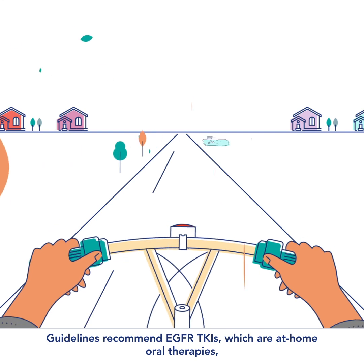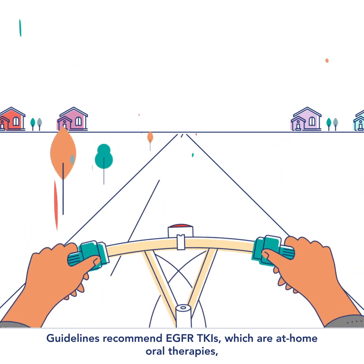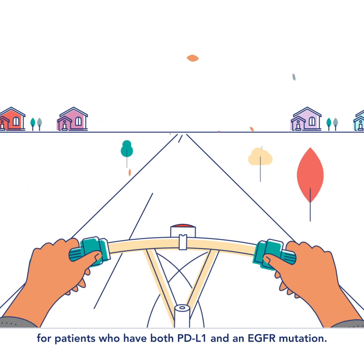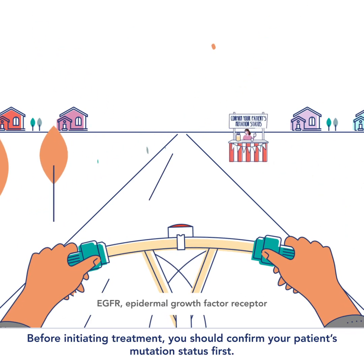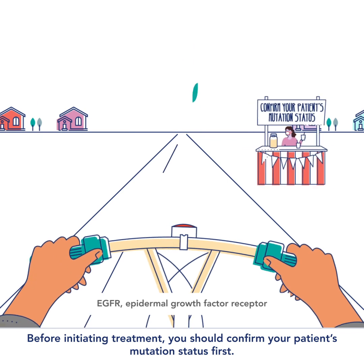Guidelines recommend EGFR TKIs, which are at-home oral therapies, for patients who have both PD-L1 and an EGFR mutation. Before initiating treatment, you should confirm your patient's mutation status first.